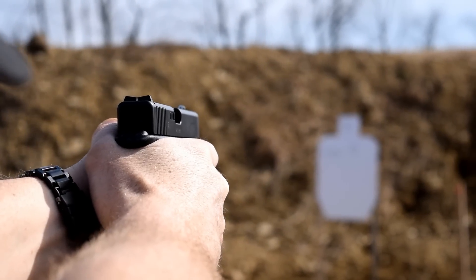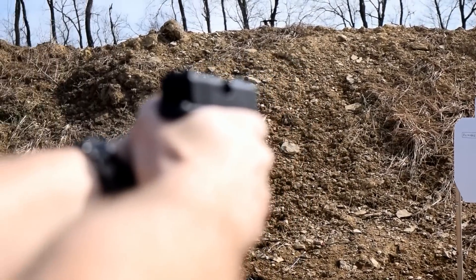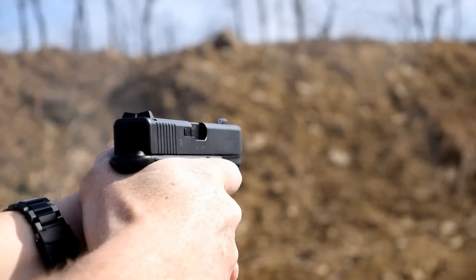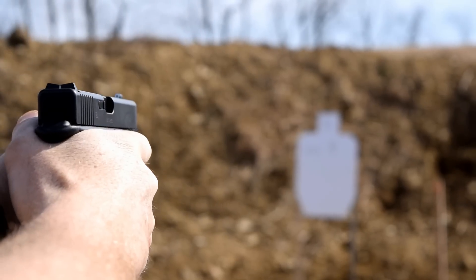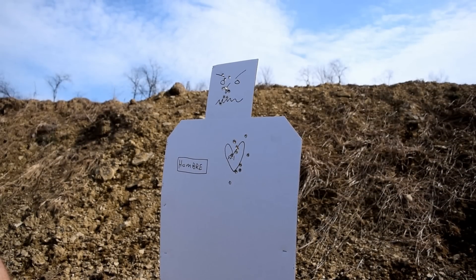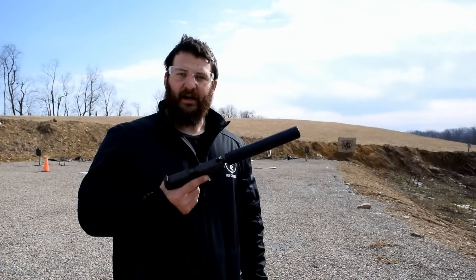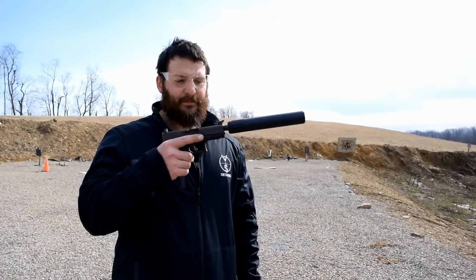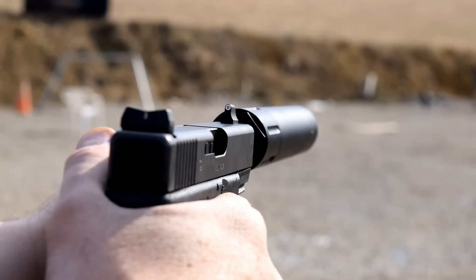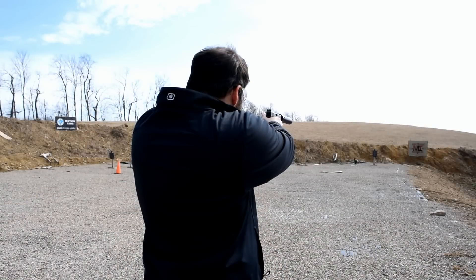That particular class solidified the switch to XS sights for me. I remember coming around a corner, seeing my assailant, pressing the gun out, immediately seeing the sight, and squeezing the round off — no issues hitting targets at all during that class under lots of adrenaline. You can see the sights right away, and that's a huge comfort when your adrenaline is jacked through the roof. The two greatest components of staying alive are movement and seeing your front sight.